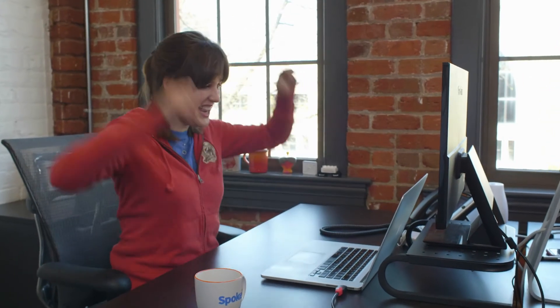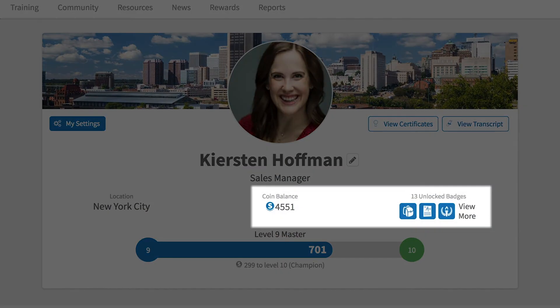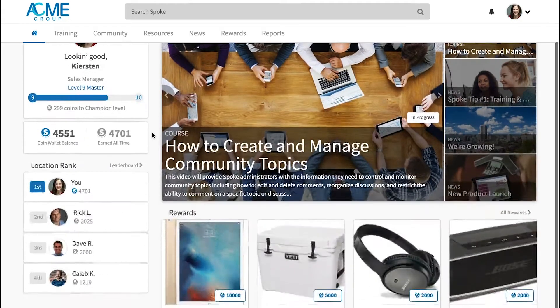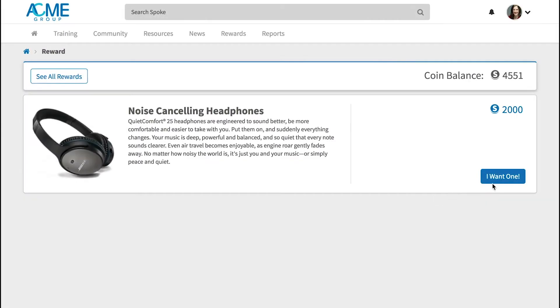Like most modern learners, Kirsten enjoys a little friendly competition, so Spoke uses gamification to keep her motivated. She earns coins, unlocks badges, levels up, and climbs the leaderboard for staying engaged.